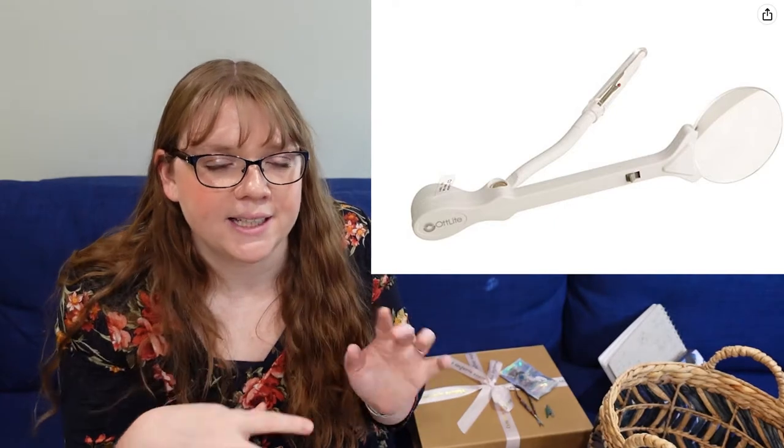Another really good stocking stuffer or gift is a lighted seam ripper, and some of them even have a magnifying glass. When you're seam ripping it's kind of really small details, so sometimes the light would be really helpful or the magnifying glass would allow you to just see a little bit better.